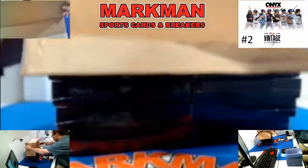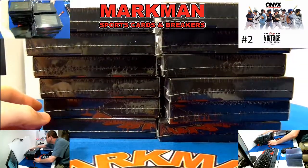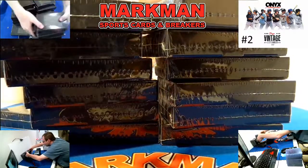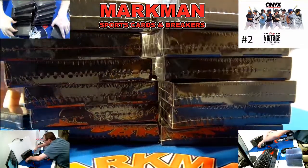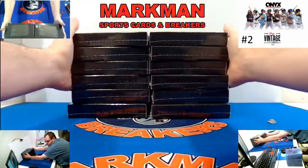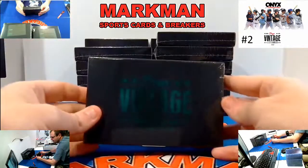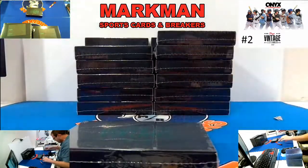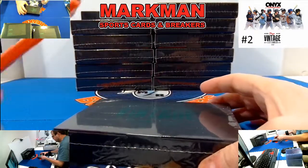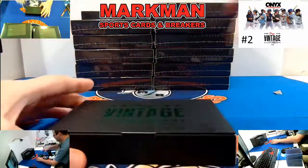24 boxes of fun. We were hitting Adley Russman, Julio Rodriguez, just an absolute ton of guys. There's our 24. Hello, Jeffrey. Getting her lined up right now — Onyx Vintage Case 2. Case 3 is on now, by all means go get your teams. This was a really good surprise yesterday, very fun to break. Looking forward to doing a lot more here.